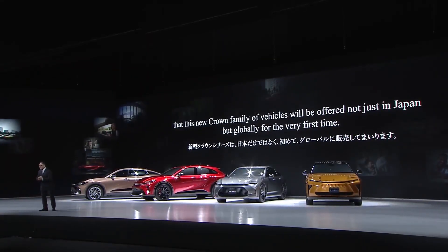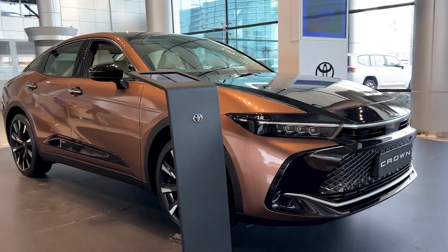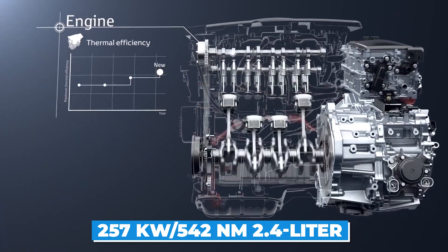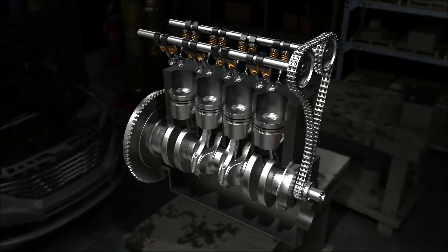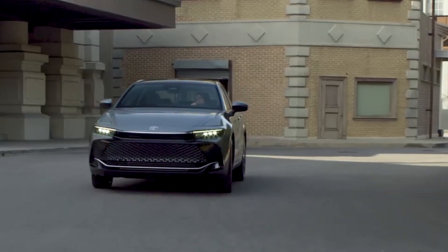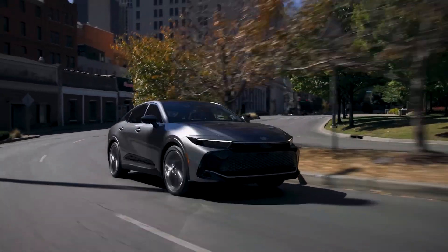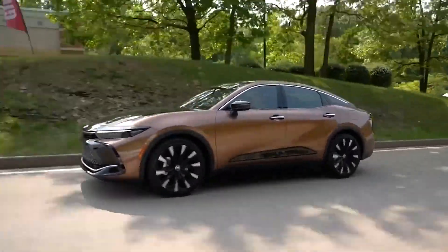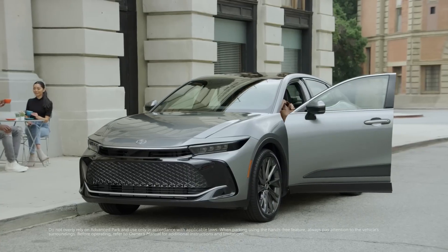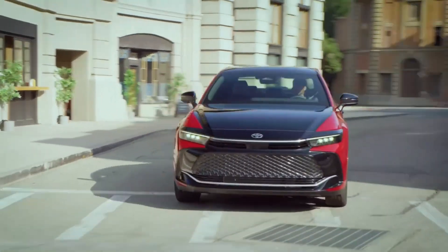As of now, Toyota has refrained from releasing specific details about the powertrains featured in the Crown lineup. However, the Crown crossover, available with all-wheel drive, offers a choice between a robust 172-kilowatt 2.5-liter hybrid powertrain and a formidable 257-kilowatt, 542-newton-meter 2.4-liter turbocharged hybrid four-cylinder option. Although Toyota Australia confirmed no plans to introduce the Crown models in their market, the Crown crossover has already made a significant impact in North America, effectively replacing the Avalon and resurrecting the iconic nameplate after a 50-year absence. In Japan, the Crown crossover serves as a worthy successor to the Camry, which will bid farewell to the Japanese market after December. Toyota has set its sights on a global presence for the Crown, with plans to roll out Crown-badged models in an impressive 40 countries and regions.